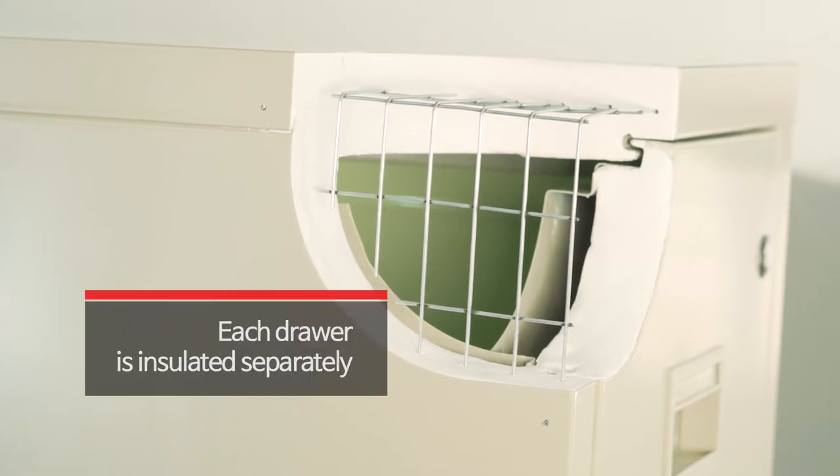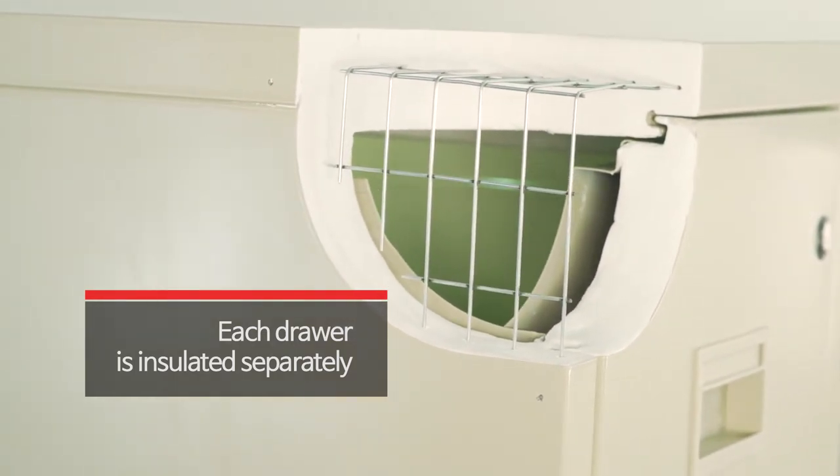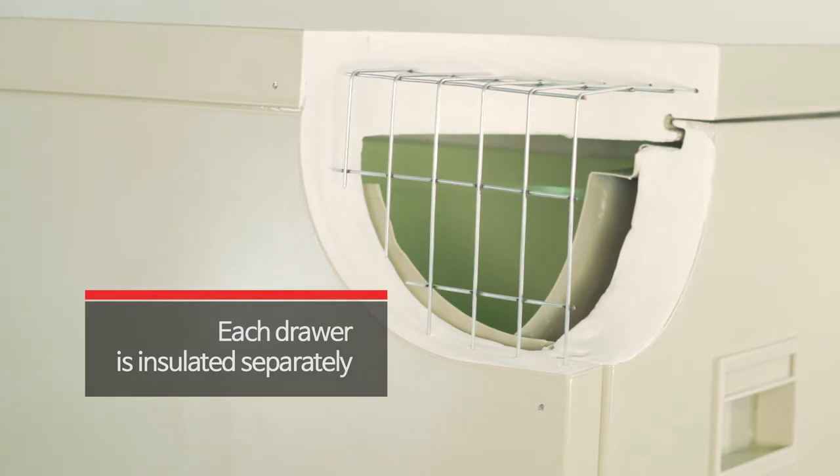Installation between drawers makes each drawer a separate fireproof unit, preventing fire from spreading if one drawer is left open.